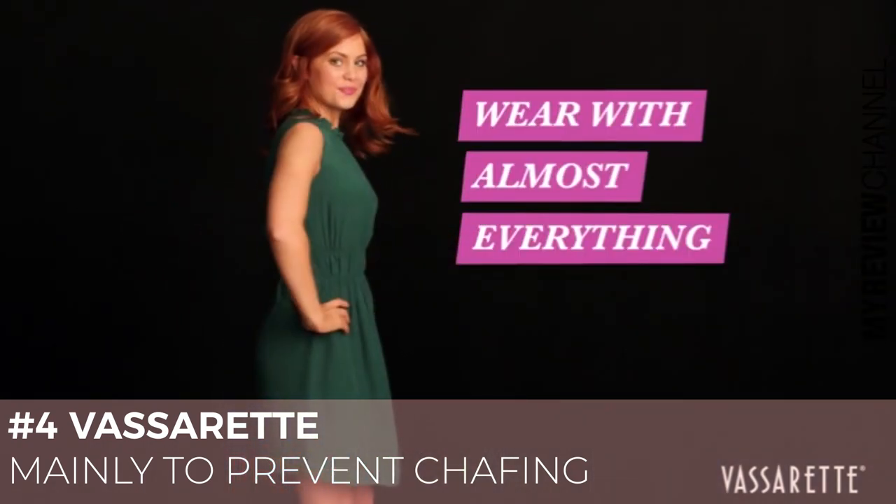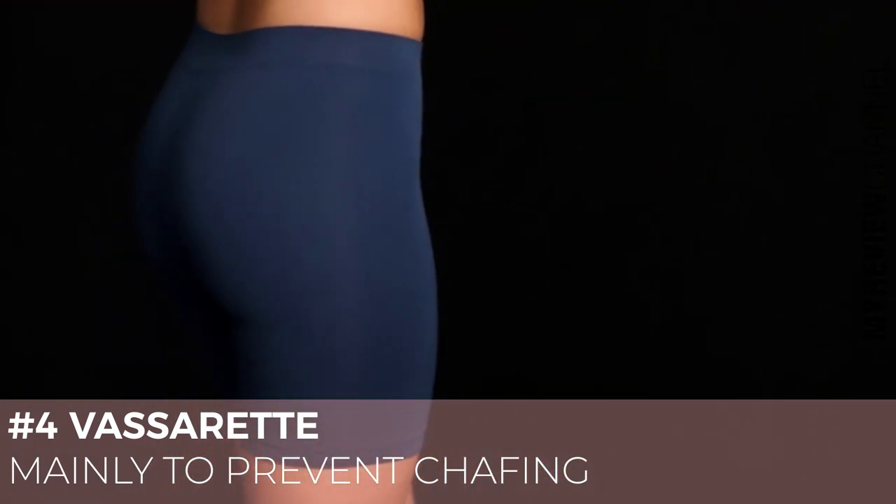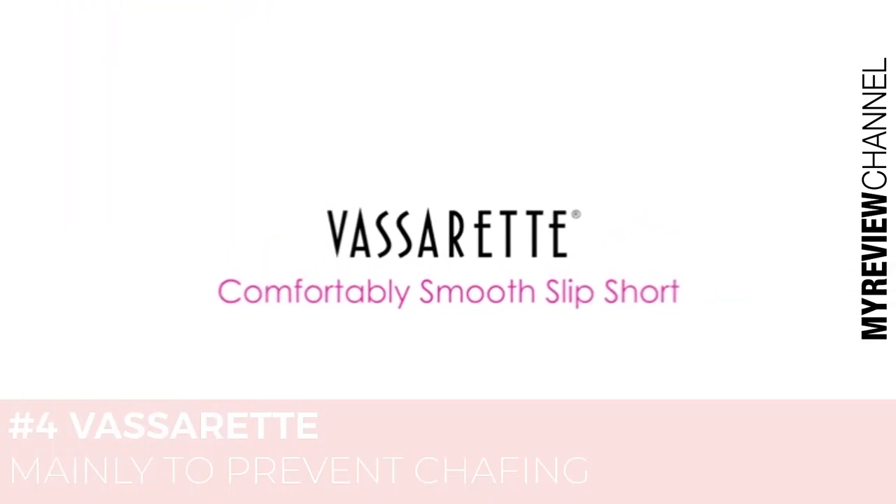From sleek pencil skirts or pants to shorter, flirtier styles of skirts or dresses — your perfect everyday layering piece. The Comfortably Smooth Slip Short by Vassarette.